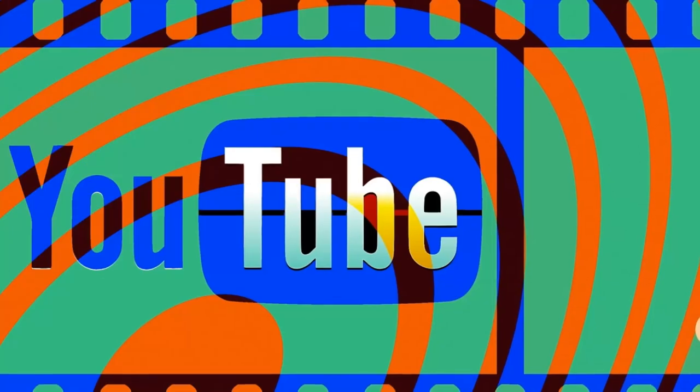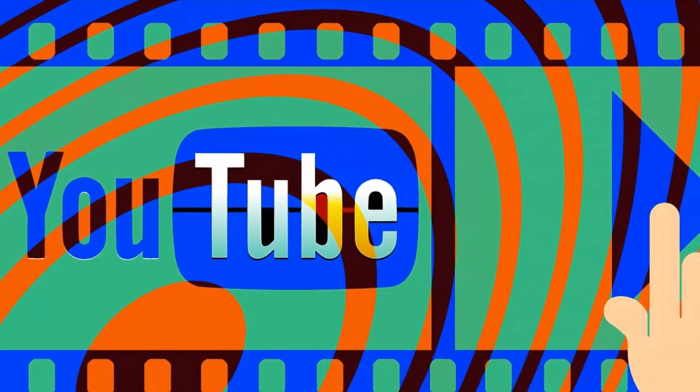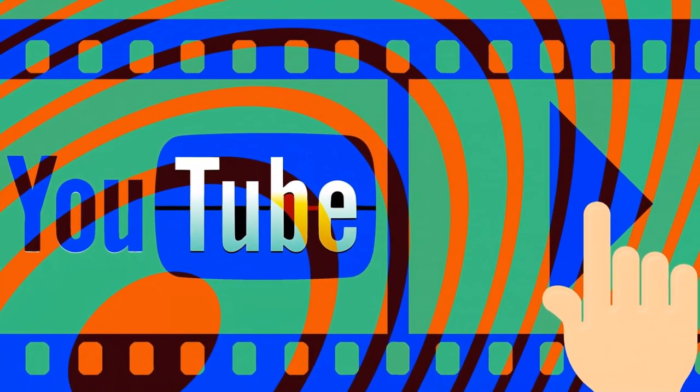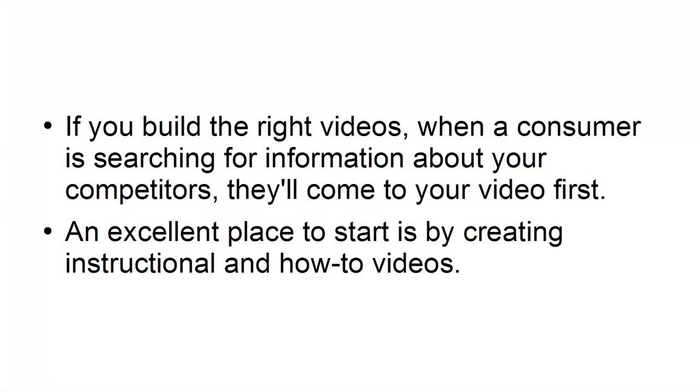Make a menu of content for everyone. YouTube is nothing more than a search engine for videos. You need to create tailored content that takes into consideration what consumers are currently searching for, or what they need to know about your product or service. If you build the right videos, when a consumer is searching for information about your competitors, they'll come to your video first. An excellent place to start is by creating instructional and how-to videos.